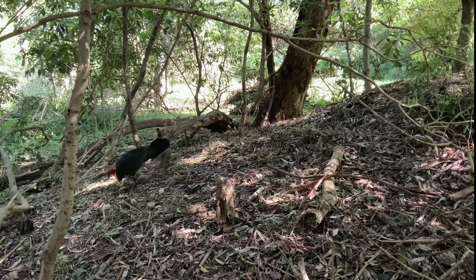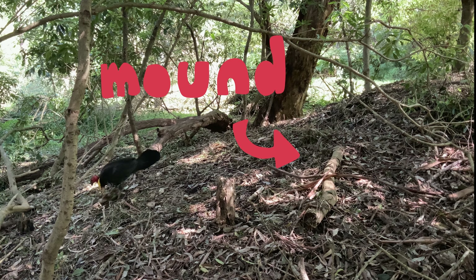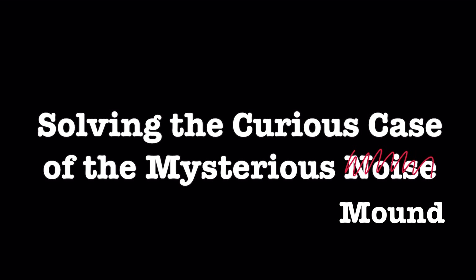Oh, I know. According to my trusty bird identification book, this bird is an Australian brush turkey. I can tell he's a male because of his bright yellow wattle.